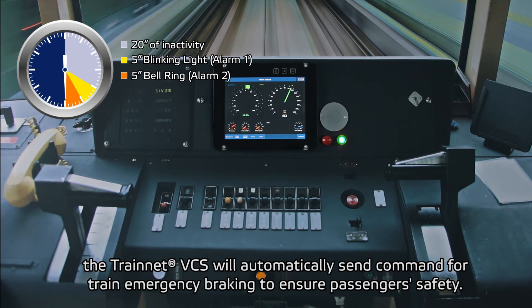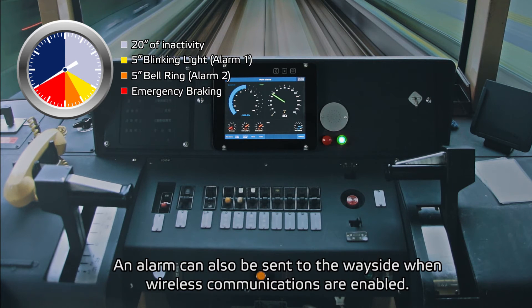The TrainNet VCS will automatically send a command for train emergency braking to ensure passenger safety. An alarm can also be sent to the wayside when wireless communications are enabled.